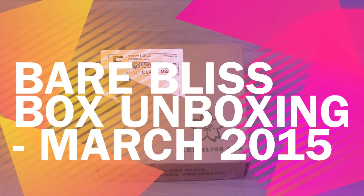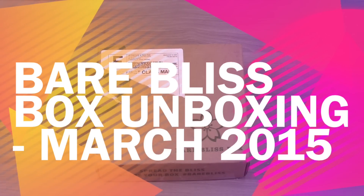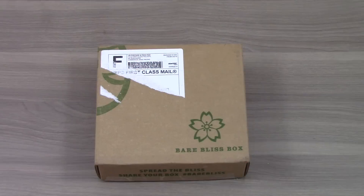Hi, this is Liz from MySubscriptionAddiction.com, and today I am reviewing Bare Bliss Box. This is one of the newer natural beauty and makeup subscription boxes. I've been subscribing for about six months now.